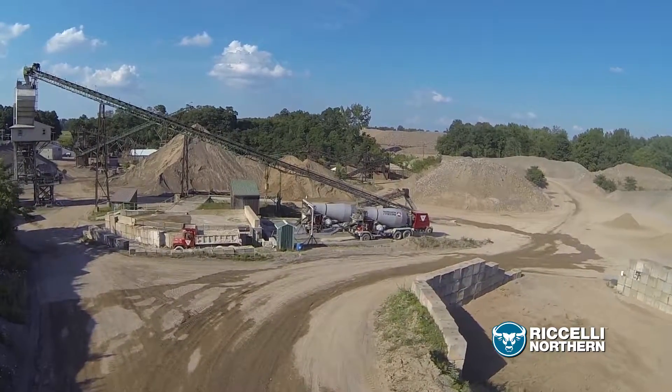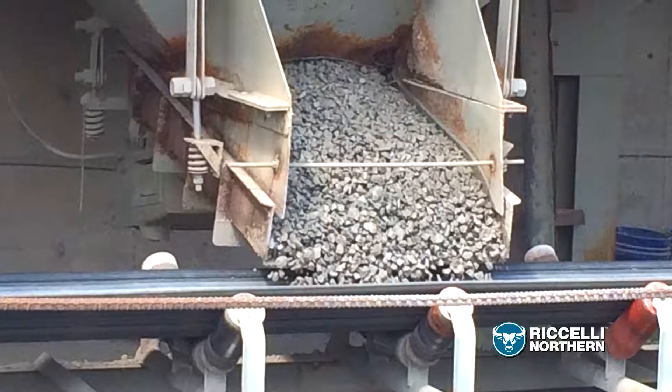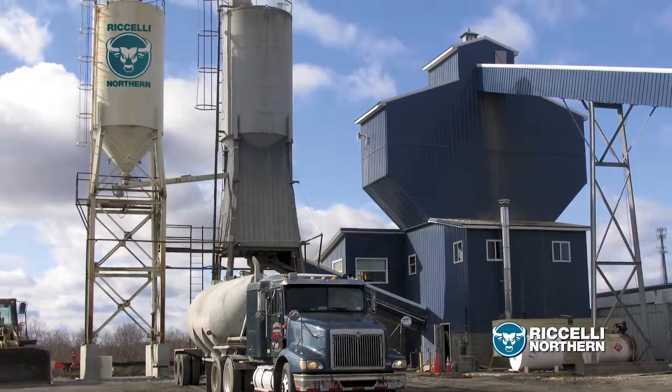Our nine ready-mixed plants are strategically located across upstate New York and prepared to get you what you need, when you need it. Each Roselli Northern ready-mixed plant meets the same high standards for quality and service.